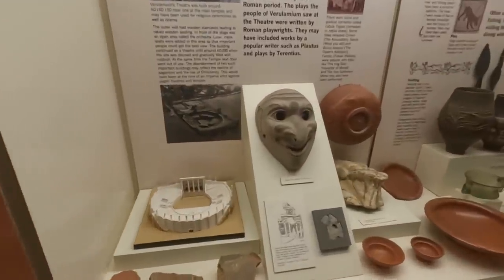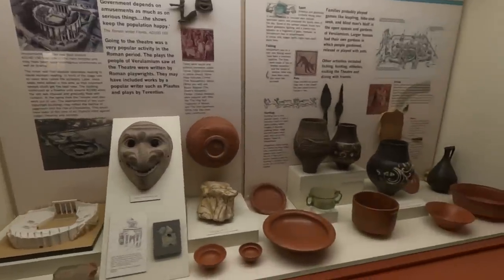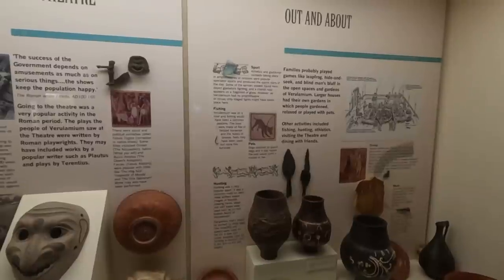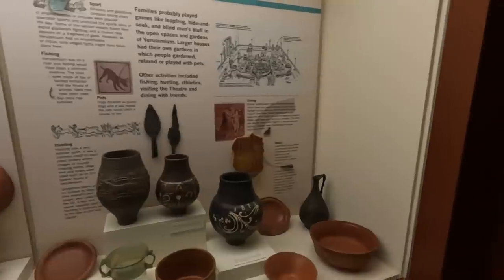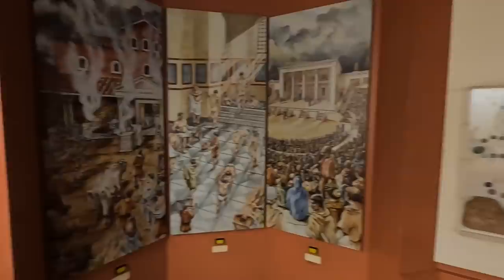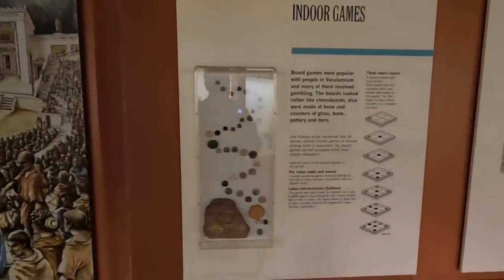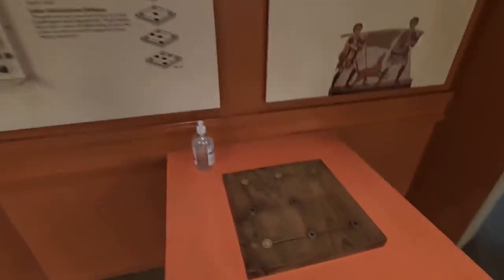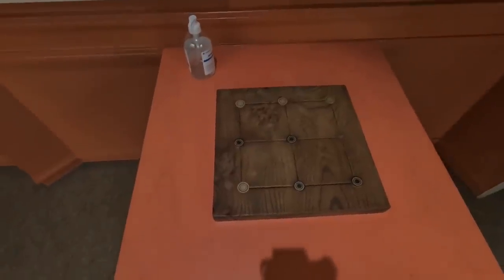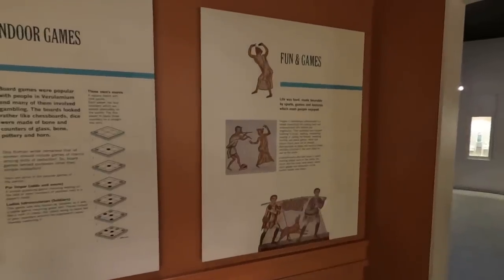Here are some of the masks from the theatre. A bit on dining and music. Board games were popular with people in Verulamium and many involved gambling. Boards looked rather like chess boards, made of bone, and counters of bone, glass, pottery, and horn.